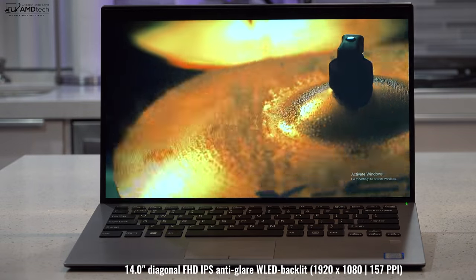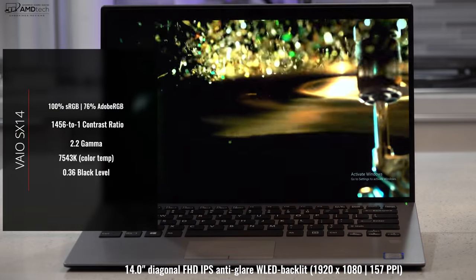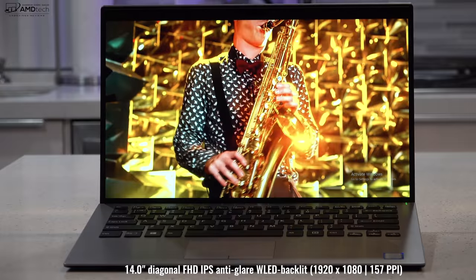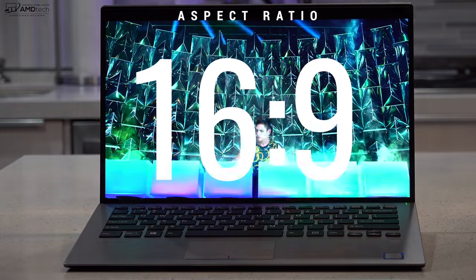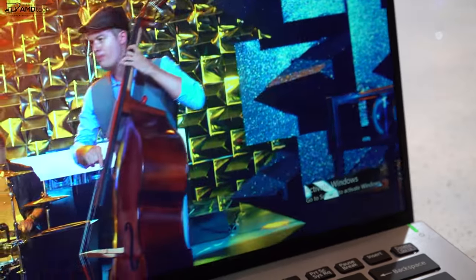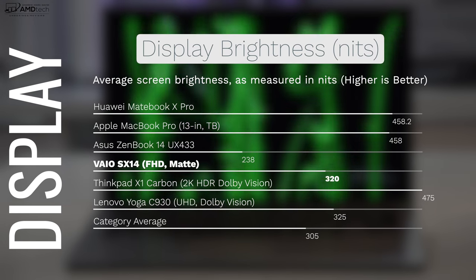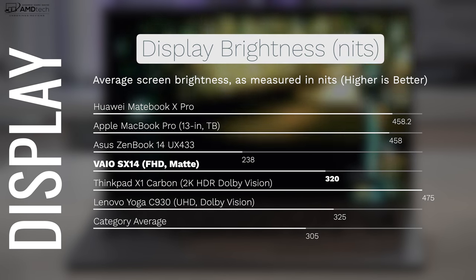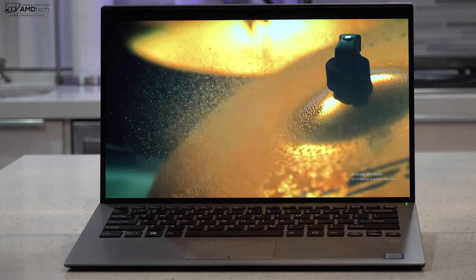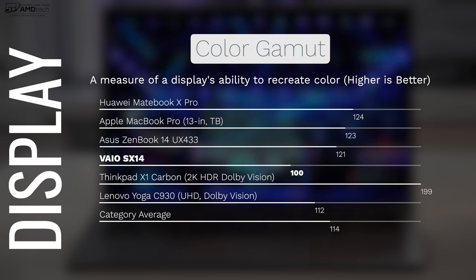When it comes to the display, VAIO did an excellent job. It's a 14-inch Full HD IPS matte non-touch display, meaning you won't get any glare or reflections — great for productivity. It has deep blacks and vibrant colors, 1920x1080 resolution, 16:9 aspect ratio, and very thin bezels reminiscent of the Dell XPS 13. It's a pretty bright display at 320 nits — above average and bright enough for both indoor and outdoor use. It covers the color gamut well at 100% sRGB and 76% Adobe RGB, so creative professionals using Lightroom, Photoshop, or video editing can use this panel.